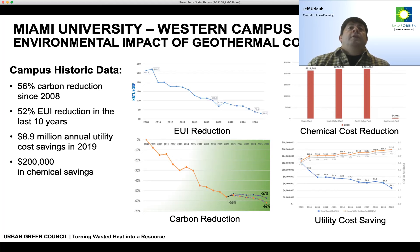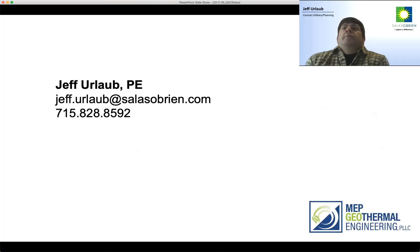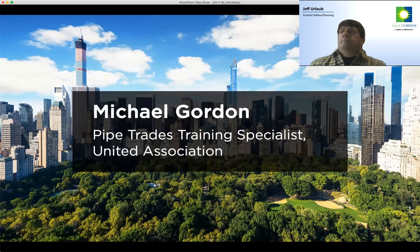Looking at the efficiencies since the 2008 baseline: we've already reduced their carbon by 56% and we're not even done converting the campus. There's been a 52% reduction in EUI. Annual savings in 2019 were $8.9 million plus $200,000 in chemical savings. We're also saving maintenance FTEs, labor, water, and sewer costs. You can see the large energy savings achieved by going from a steam system to a low water temperature-based heating and cooling system.